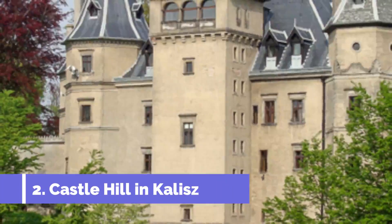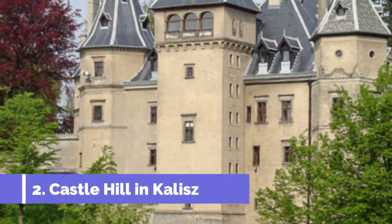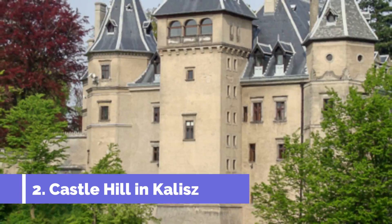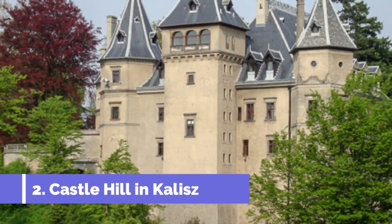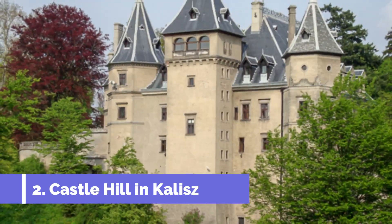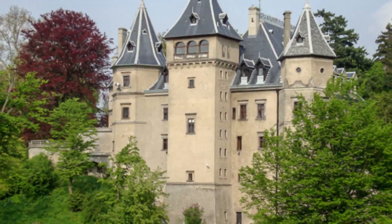Number two: Castle Hill in Kalisz. Wzgórze Zamkowe w Kaliszu, also known as Castle Hill, is one of the top attractions in Kalisz, Poland. This historic site offers visitors a glimpse into the city's past and provides stunning views of Kalisz and its surroundings.